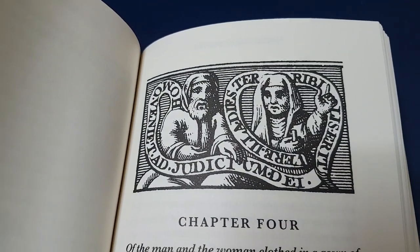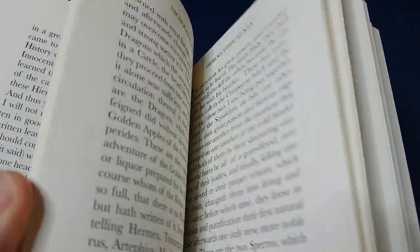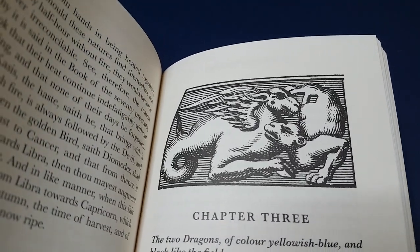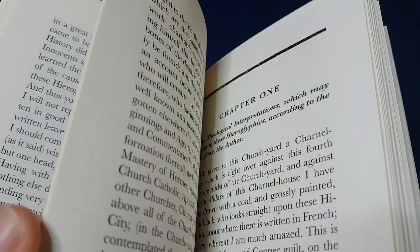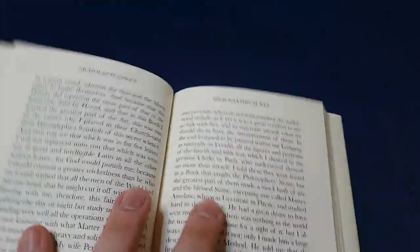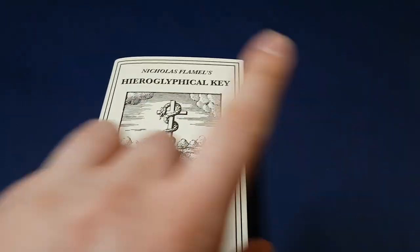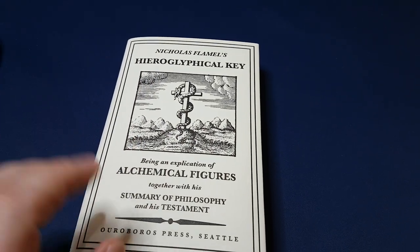A quick search on the internet will actually show you all of these parts put together. The full picture was not available in the original work, and so this being a facsimile, it doesn't have that full picture. But I will link the full arch all put together as one big work of art in the description below, so you can check that out.